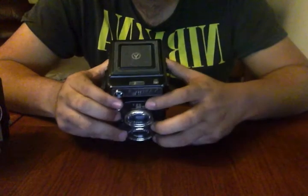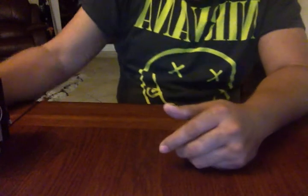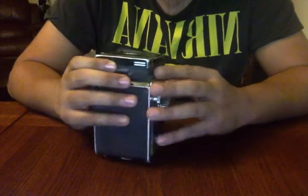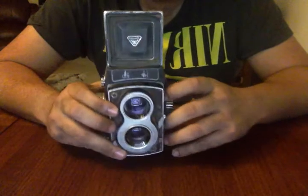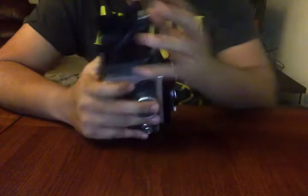Back home, I visited my city Hyderabad and found a really old Chinese Seagull camera. I haven't used it because there seems to be a problem loading the film, but I would really like to fix it and see if I could start shooting with it.